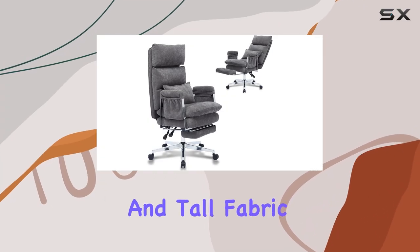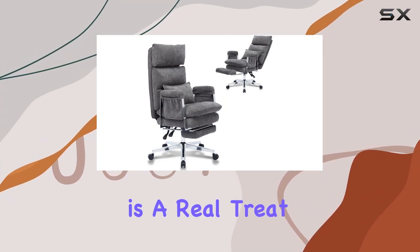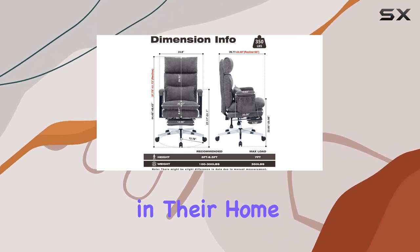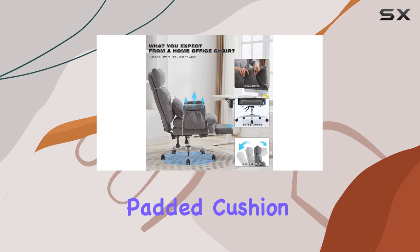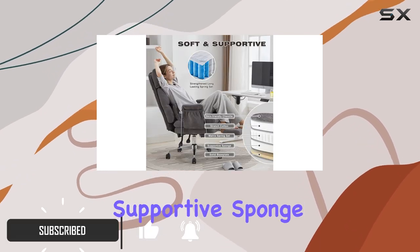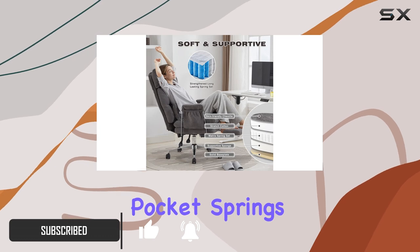The Takaka Big and Tall Fabric Computer Chair is a real treat for anyone seeking ultimate comfort and durability in their home office setup. With its thick padded cushion, you'll feel like you're sitting on a cloud, thanks to the top-level supportive sponge and layered pocket springs.